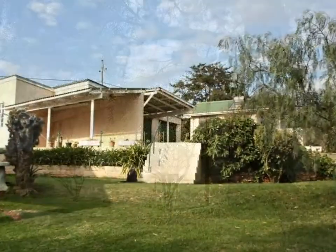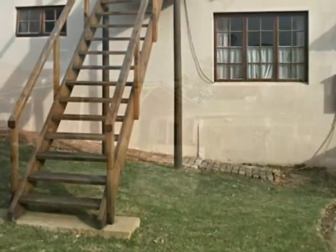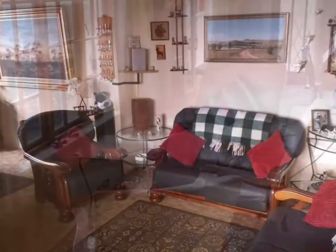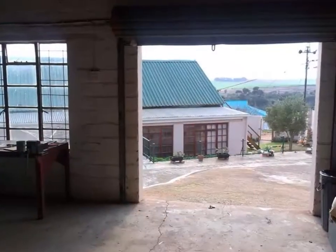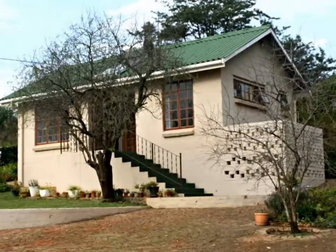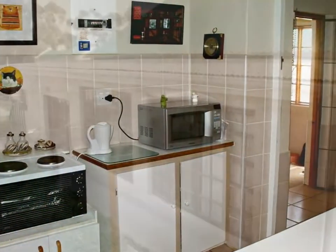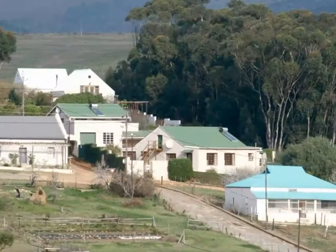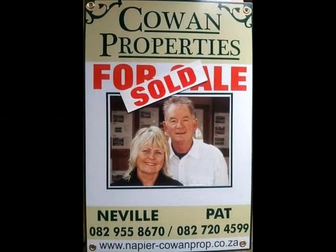This is a unique property in the well-sought-after part of Napier, special in so many ways. Proudly offered by Cowan Properties — arrange a viewing, give Pat or Neville a call.